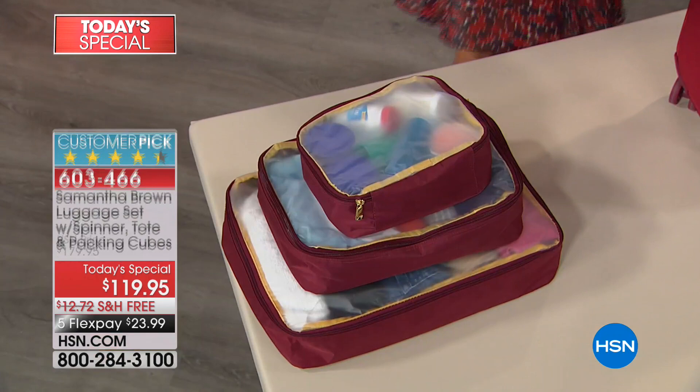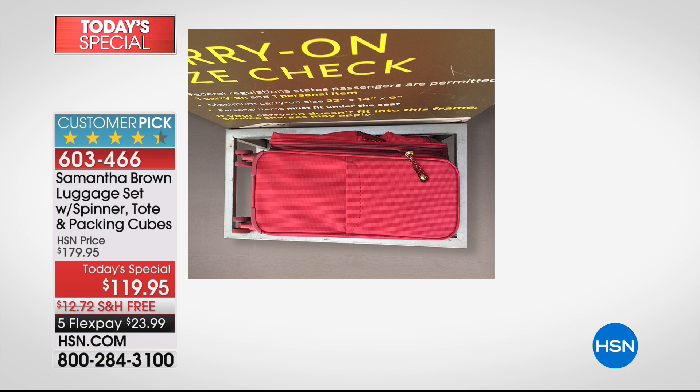This carry-on fits in the overhead bin above, the tote fits underneath the seat in front of you, and the three-piece packing cubes fit into the 21-inch carry-on. So you are traveling in style, you are traveling lightweight, you are traveling with a durable, weather-resistant bag.